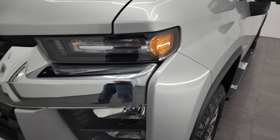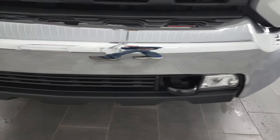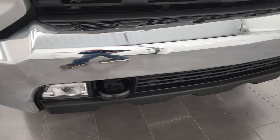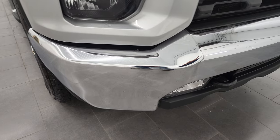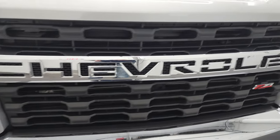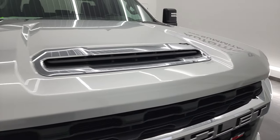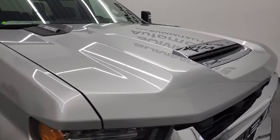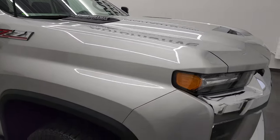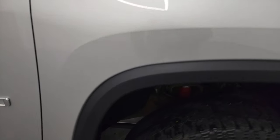The front fender is in excellent condition. Headlight lenses are nice and clear and the front bumper is in excellent condition as well — no major dents or dings, and it does have the LED fog lamps. The grille is in nice condition as well, and this is a fully functional cowl induction hood — I'll show you how that works in just a minute. Didn't see any dents or dings on that hood, and the passenger side front fender is in excellent shape as well.